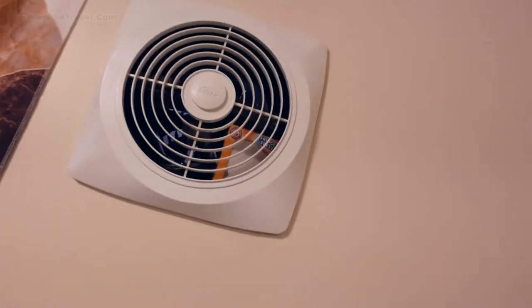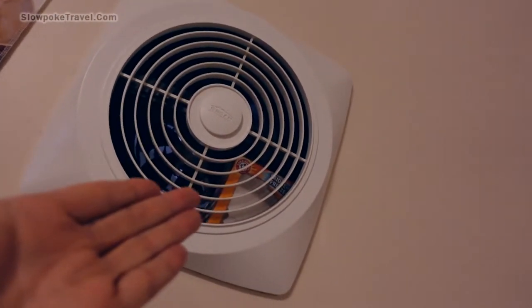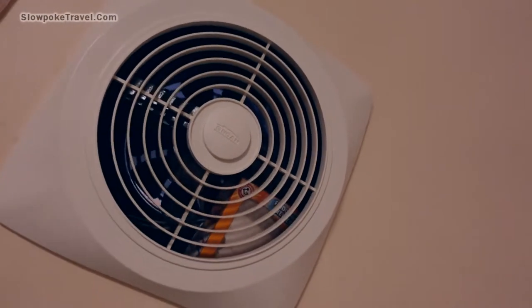We'll begin here at the vent, and this is also where we will finish up. As you can see, this is a lovely vent with a box of baking soda in it, which I think gives it a little more character than a vent without a box of baking soda in it.